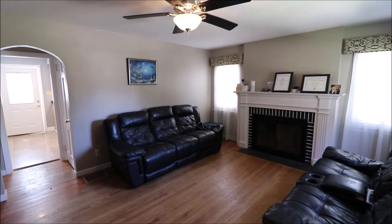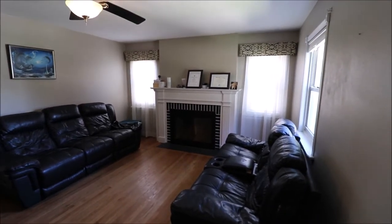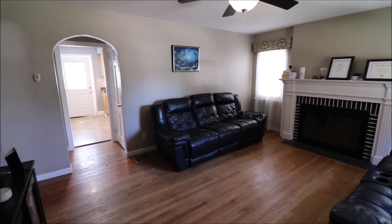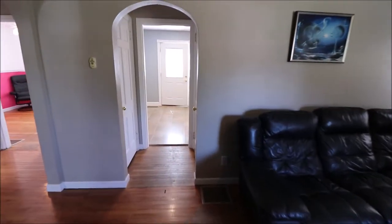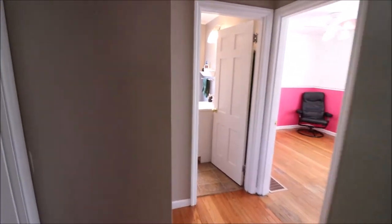Just stepped in the front door here at 904 East Patterson Road in Dayton, Ohio. Come into a really nice-sized living room — got lots of natural light here with all the windows, hardwood floors, fireplace. I did forget to mention outside: the house is 1,008 square feet, I apologize for that. Straight back goes to the kitchen, and to our left are two of our three bedrooms on the first floor. Let's take a look at those first.